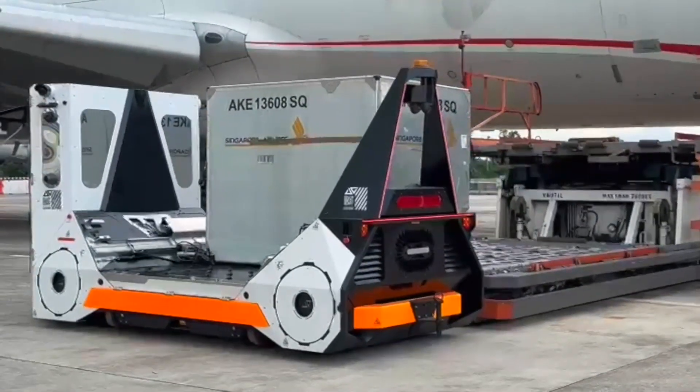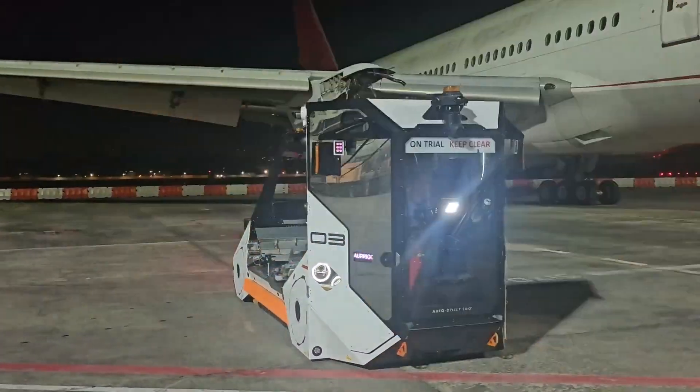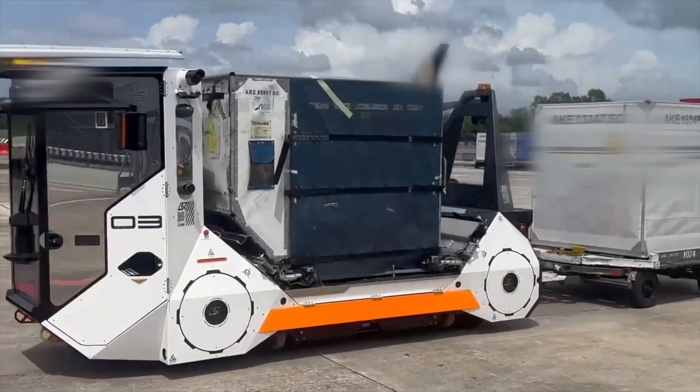A peek into the future, as well as a current revolutionary rethinking of aviation, baggage and cargo transportation.